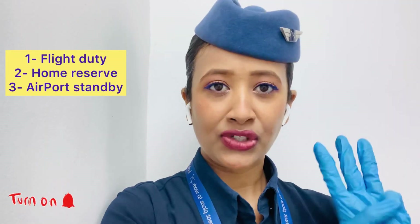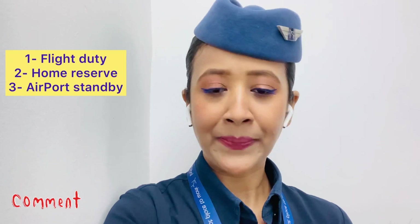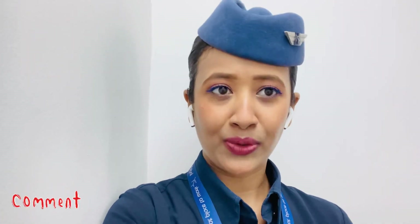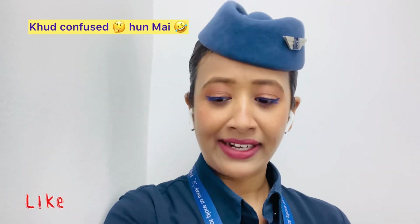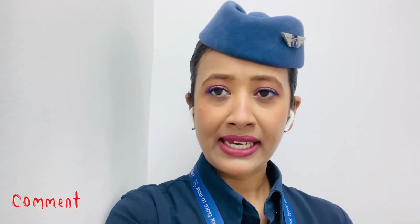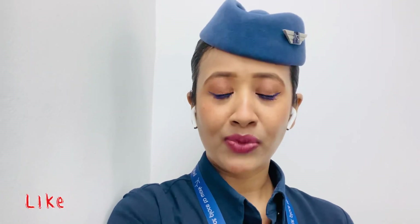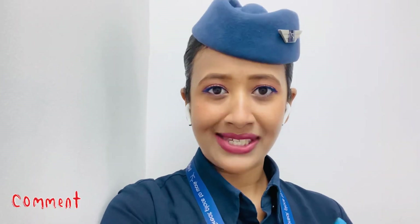So basically there are three types of duties. One is a flight which is rostered and you will know it first. There is also home reserve, in which you are at home on reserve — it is kind of a standby. If there is a requirement, the company can pull you out for the flight two hours prior to the reporting time.